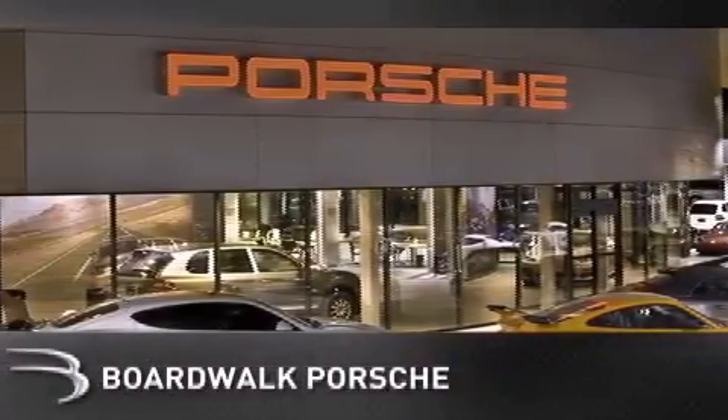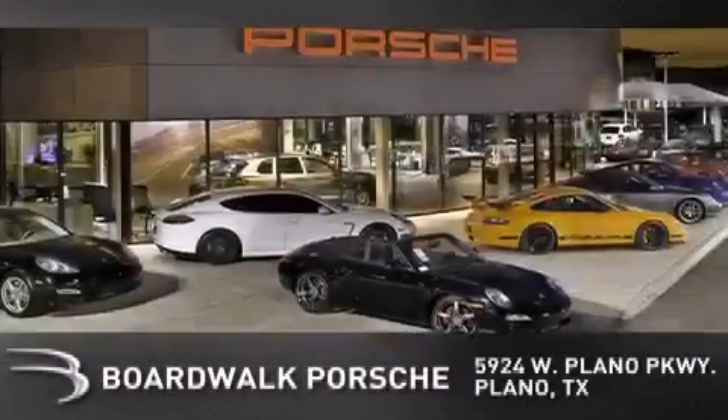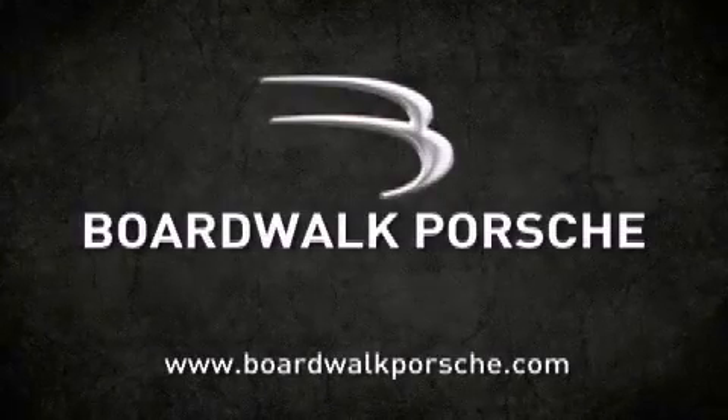Boardwalk Porsche is conveniently located at 5924 West Plano Parkway in Plano. Come experience the boardwalk difference today. When you think boardwalk, think performance. It's what we do.